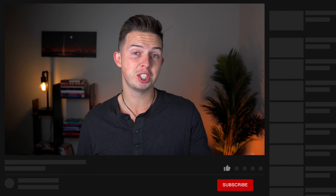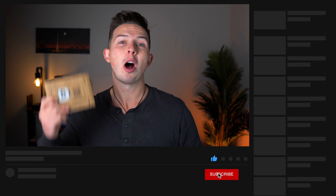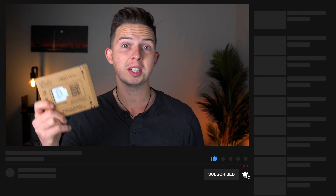And when we hit a thousand subscribers on this channel, which should be by the end of this year, I'll be giving away one of these Ballet crypto wallets to one of you guys. So make sure to subscribe and hit the like button.